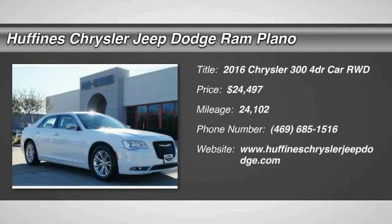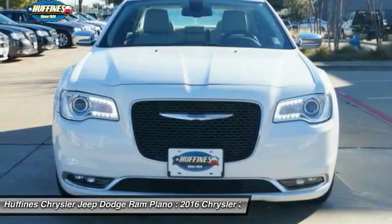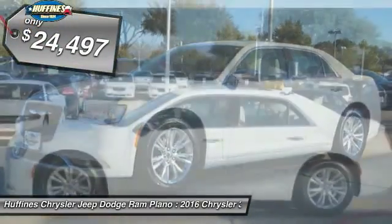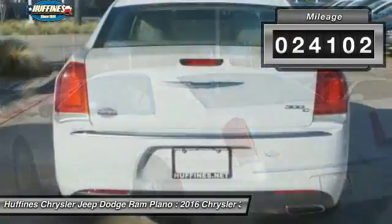The 2016 Chrysler 300. The Chrysler 300 combines sport and luxury in one unique and powerful package. If you're looking for elegance and performance, the 300 delivers and is priced below $25,000. This vehicle has less than 25,000 miles.